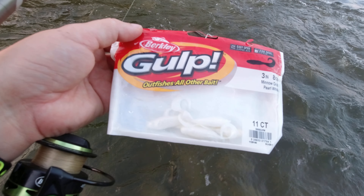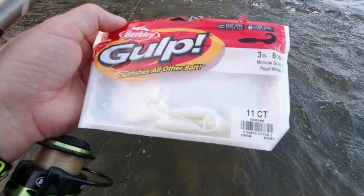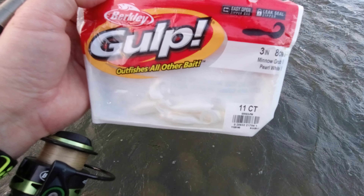So today for bait I'm gonna be using these guys — the three-inch white minnow grub. I've used it quite a bit in the past and it usually performs pretty well, so I'm gonna try this out. If it doesn't work, then I'll try something else after.